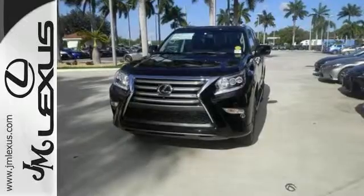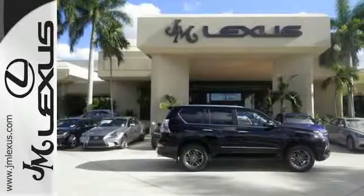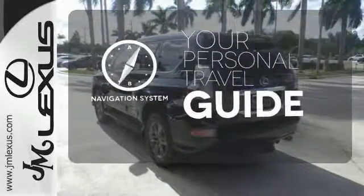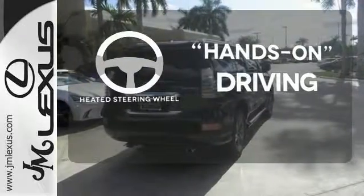The ride will be confident with active traction control, and when you need them, 10 standard airbags to keep you and your passengers safe. It comes with a navigation system to easily guide you to your destination. You'll want to keep both hands on the heated steering wheel.